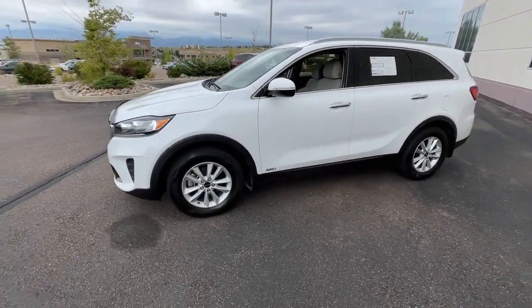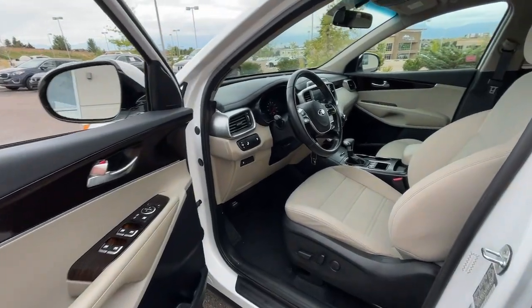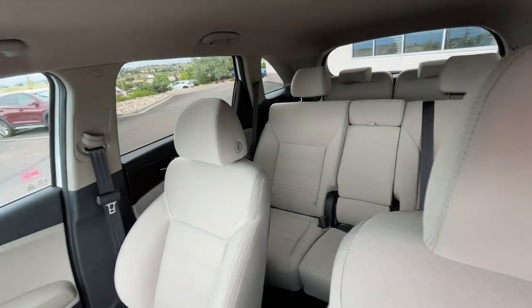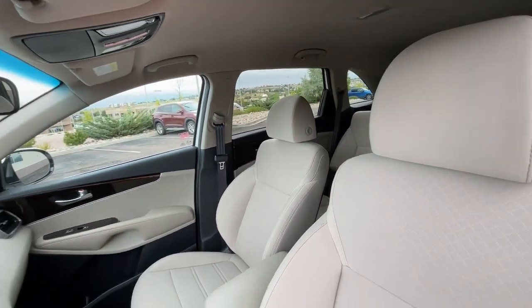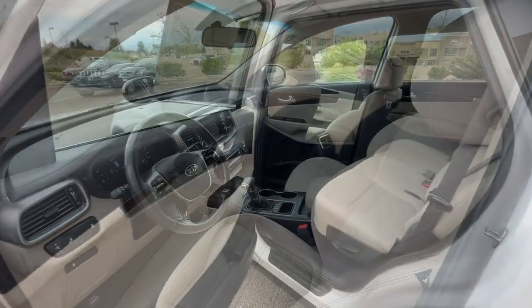These are just some of the great options this vehicle comes with: Apple CarPlay and/or Android Auto, keyless entry, backup camera, heated mirrors, steering wheel audio controls, alarm, third-row seat, electronic stability control, aluminum wheels, and leather-wrapped steering wheel.